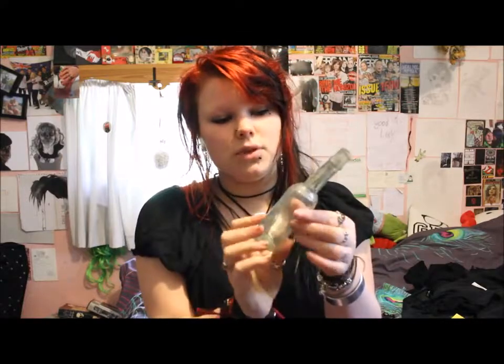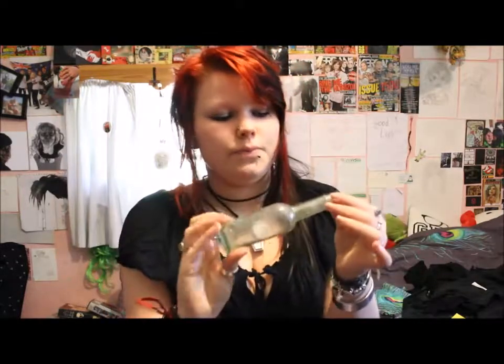The next item I got is an old bottle. It's made of glass and I just really liked the shape of it. It cost me £3 and it was just from a little old sort of antique charity shop.